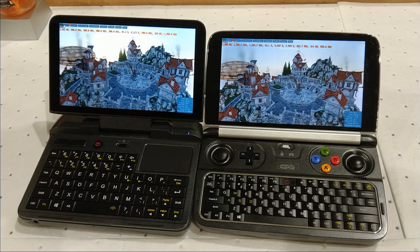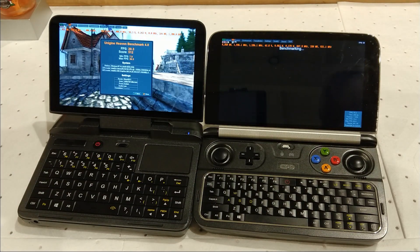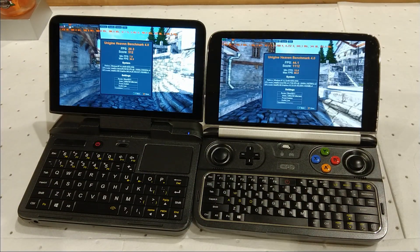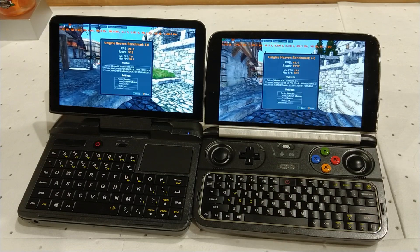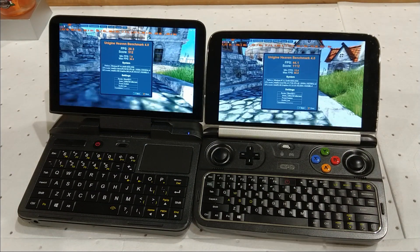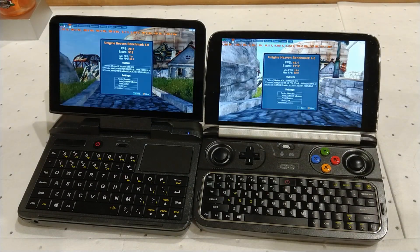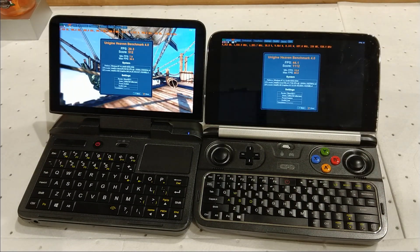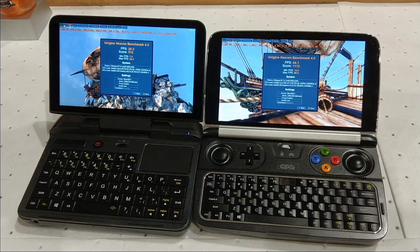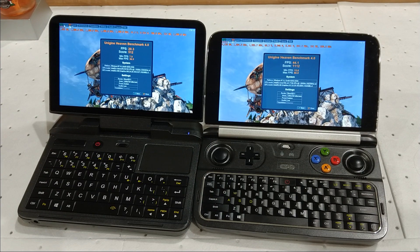The Win 2 has had a 150 megahertz GPU clock advantage throughout. And there you have it — almost double the FPS on the Win 2 at 10 watts, and a little over double the score. That shouldn't surprise anyone: the N4100 is essentially a glorified Intel Atom, whereas the M3-7Y30 is much stronger. But just a general idea of how they compare.